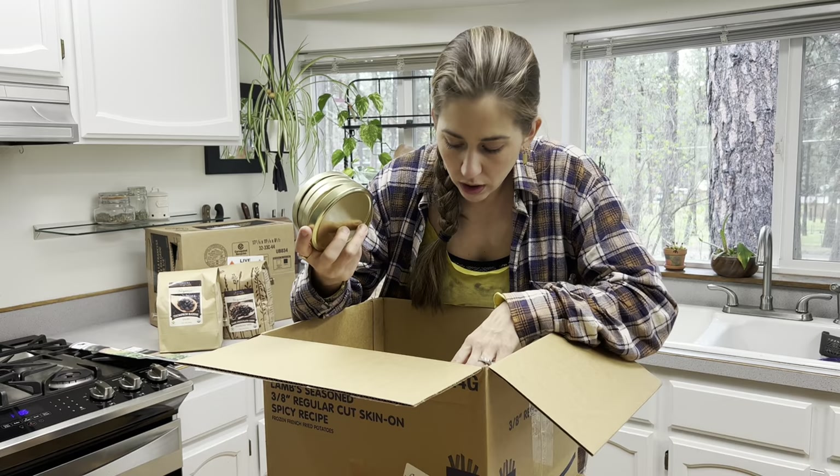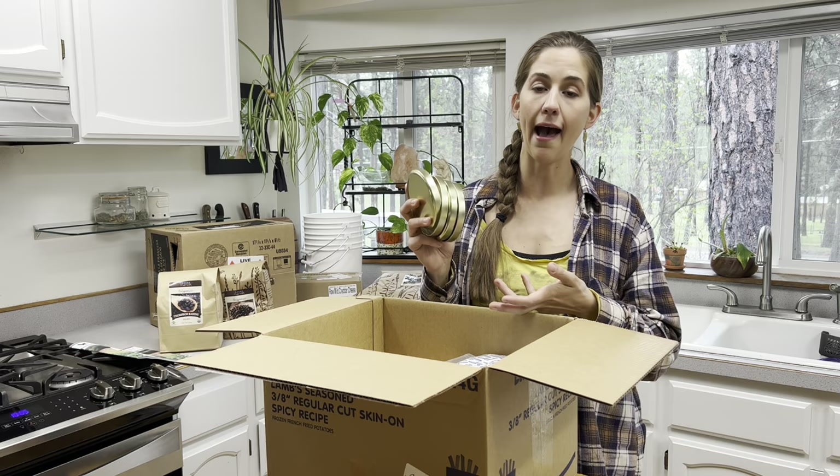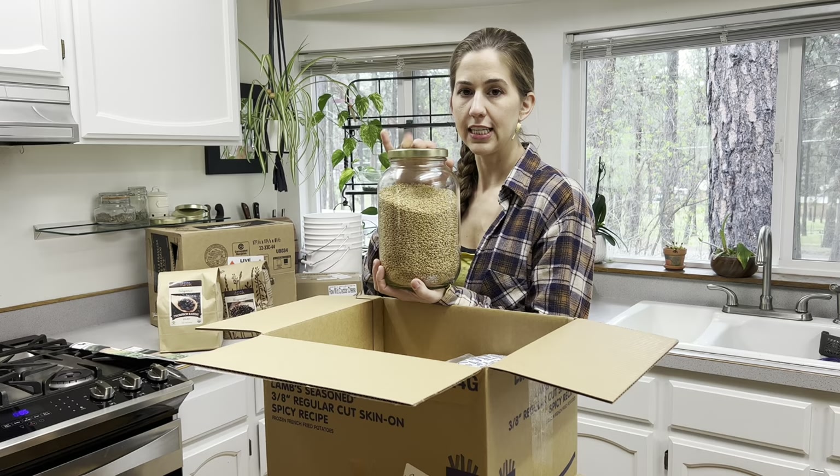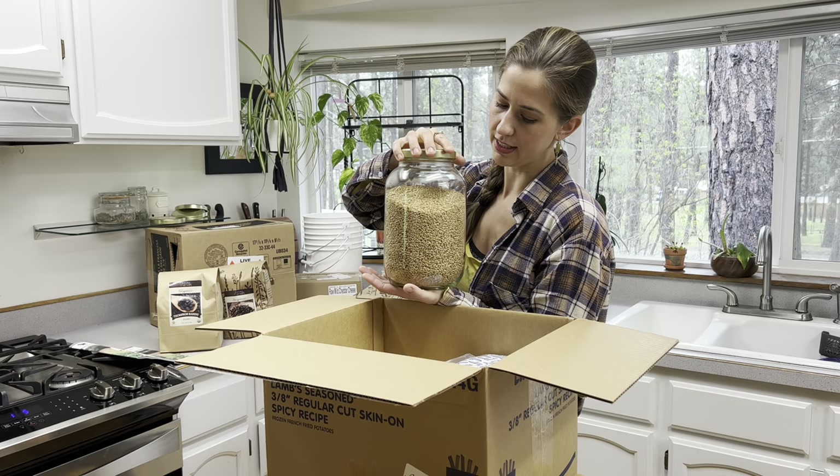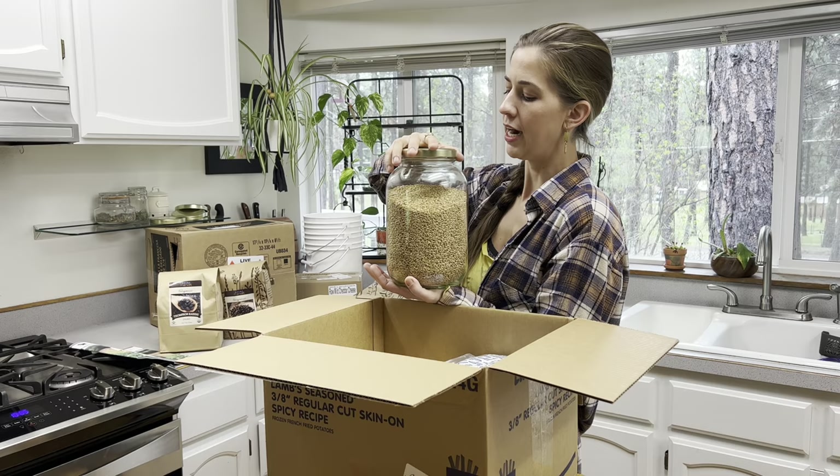I got four more lids for my large gallon-size jars and my half-gallon jars. I grabbed more lids just to keep some in stock in case anything happens. I have one lid on a jar that's very, very old — a friend gave me that jar and the lid has been through it — so I got some replacements for that and some backup lids. You can order these jars on Azure's website.